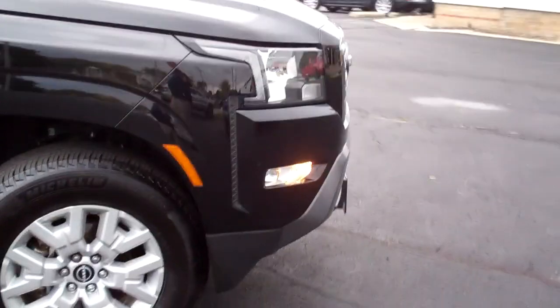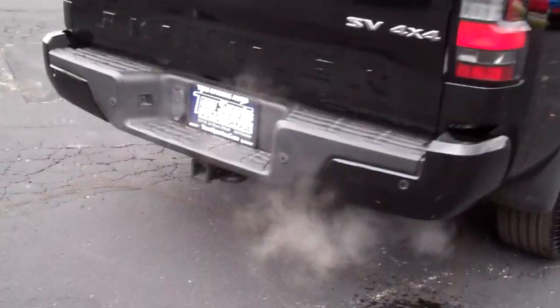Nice alloy wheels, fog lamps, privacy glass around the back of it, sliding rear window, step-up bumper, towing package with hitch, parking assist, nice bed liner.